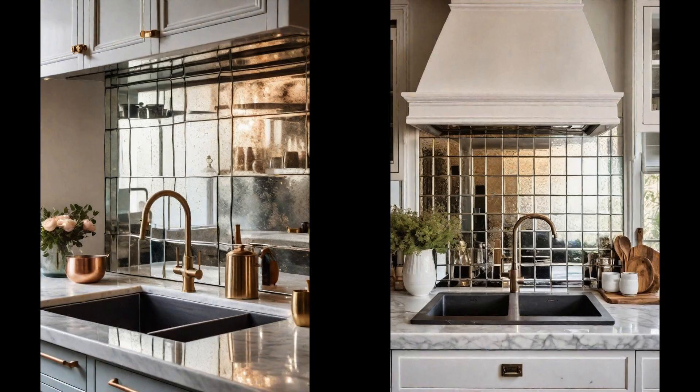The kitchen is more than just a space for cooking — it's a canvas for personal expression. Incorporating an antique mirror backsplash offers a nod to the past while infusing the area with a vintage charm that's both elegant and functional. This unique design element reflects light beautifully, making your kitchen appear larger and more inviting. Beyond its aesthetic appeal, an antique mirror backsplash adds depth and a touch of whimsy to your cooking space, serving as a stunning backdrop for your culinary creations.